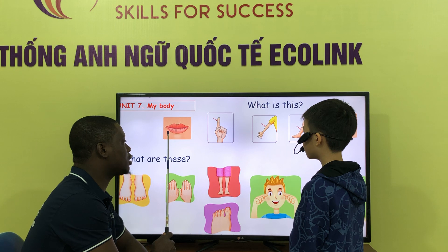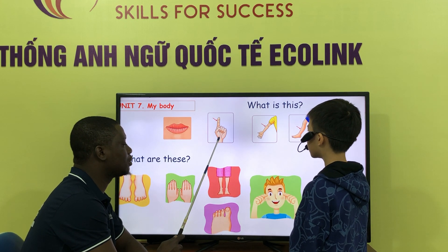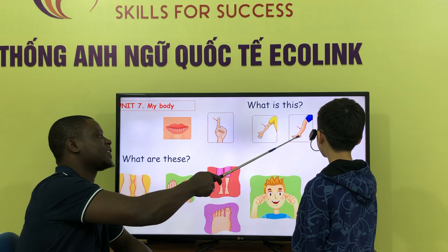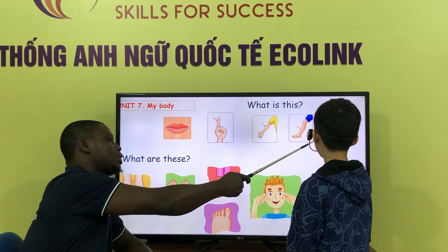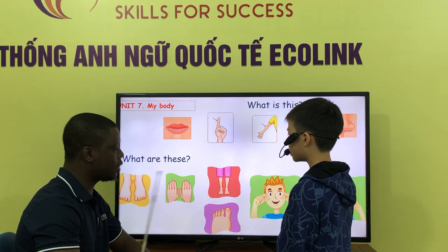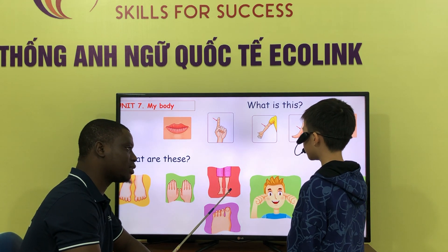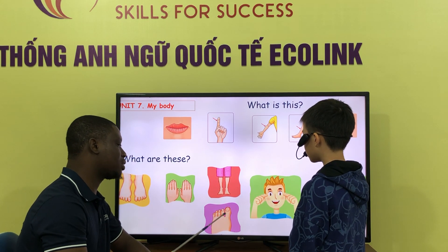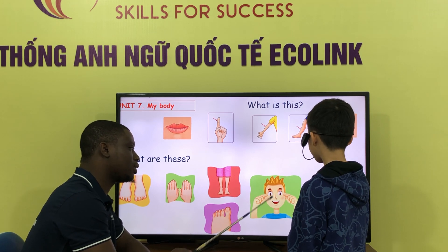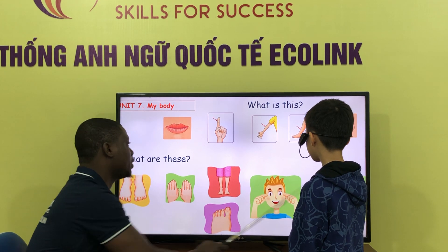Let's see. What is this? This is my mom. What is this? This is my mom. This is my mother. These are tubes. What are these? These are eyes. These are ears. Ears. Very good.